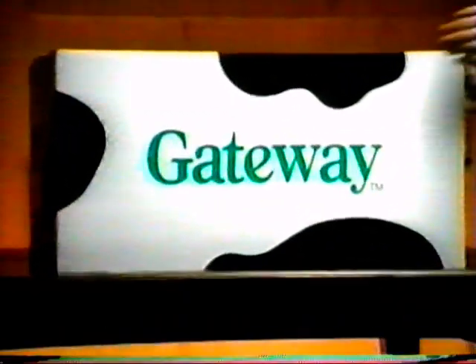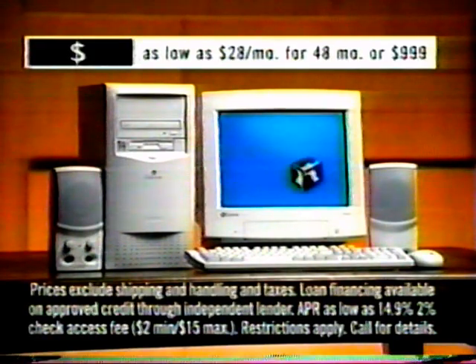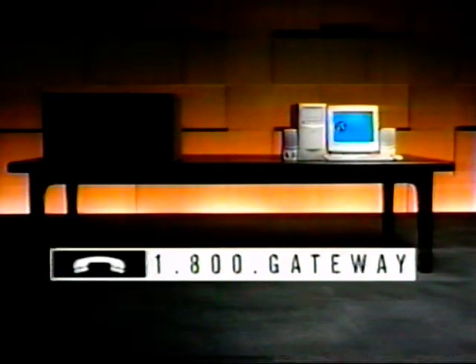With a Gateway Essential PC, you know exactly what you're getting: monitor, great software, award-winning tech support, and Internet access for $28 a month, or less than a dollar a day. No mystery there. Call 1-800-GATEWAY for a Gateway Essential PC with an Intel Celeron processor.